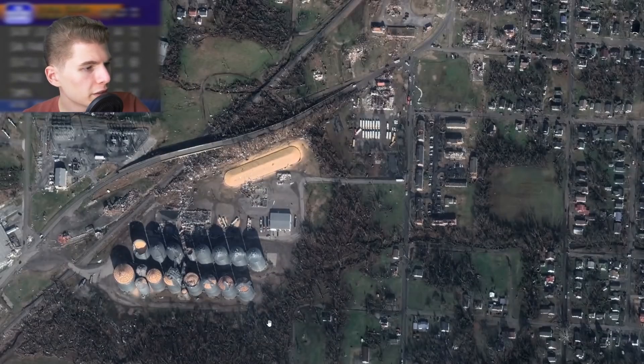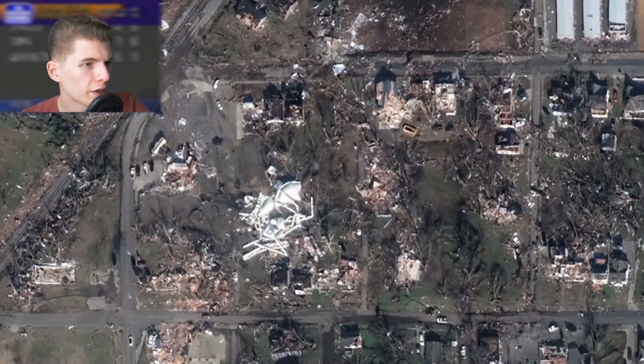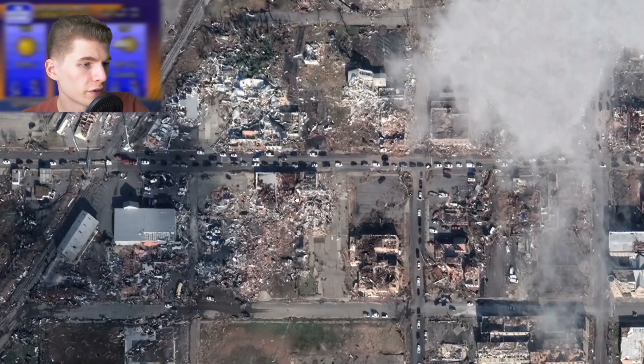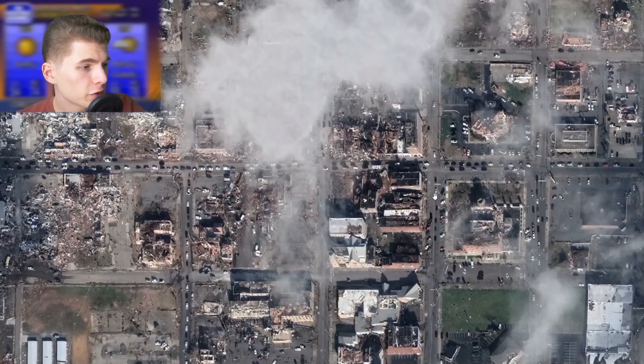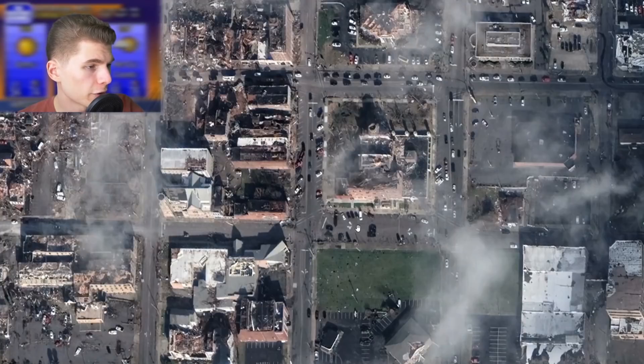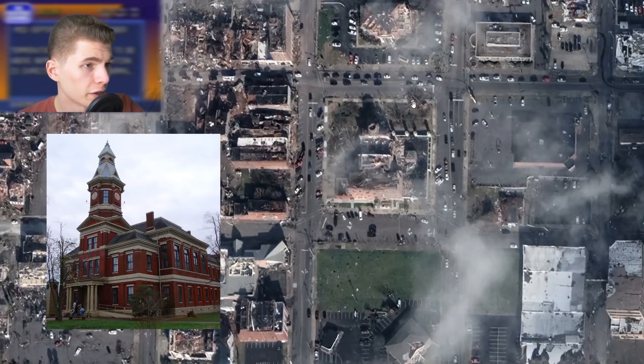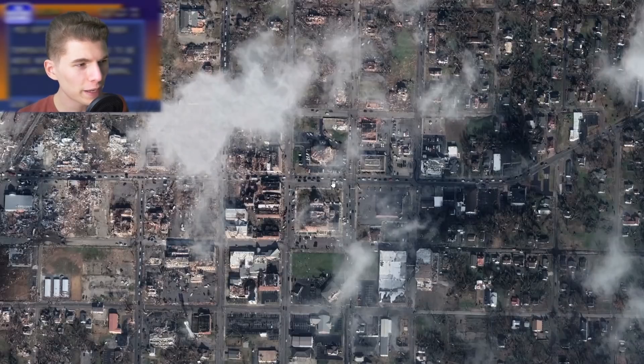The tornado continued into the downtown area, first damaging a bunch of storage bins. This used to be a water tower — it is now a mangled piece of metal. Just west of the center of town, you can really see the EF-4 damage right here: multiple-story structures that are just completely destroyed. The western side of downtown took a direct hit, which was composed mostly of brick buildings, including the First Christian Church, First Presbyterian Church, U.S. Post Office, and some small diners and restaurants. The Graves County Courthouse had its roof ripped off, and the beautiful clock tower on the northern side unfortunately fell off.